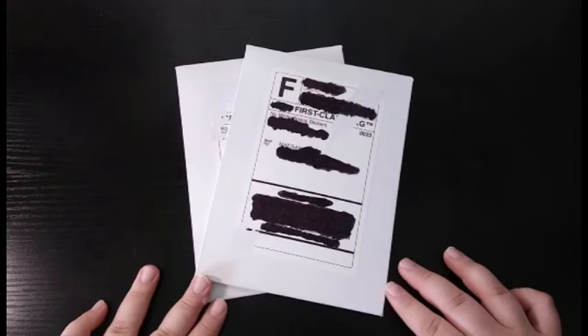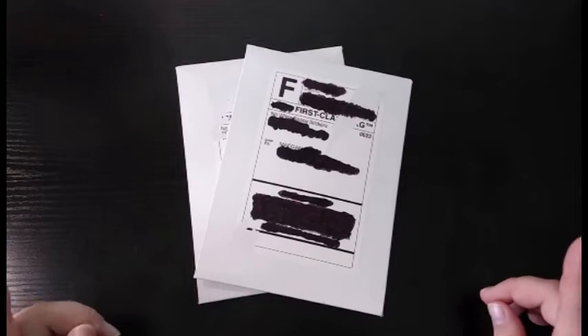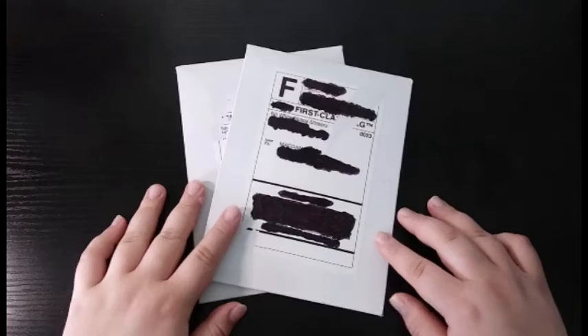Hey everyone, it's Crafty Music Lover here and today I'm going to be opening up two packages that I recently purchased from No White Space Stickers. I will leave all of their information down in the description box below, but we're going to go ahead and jump right into the opening.